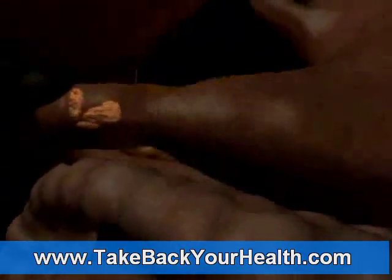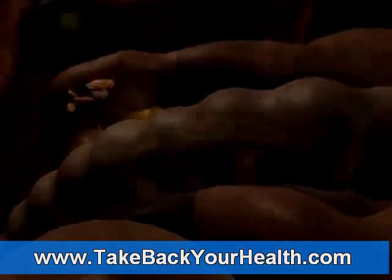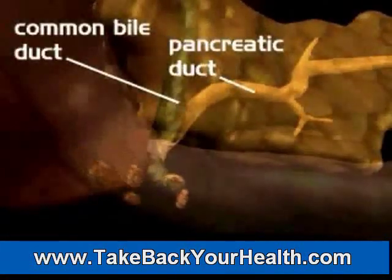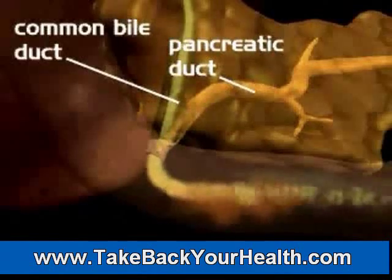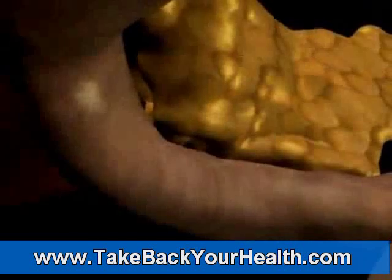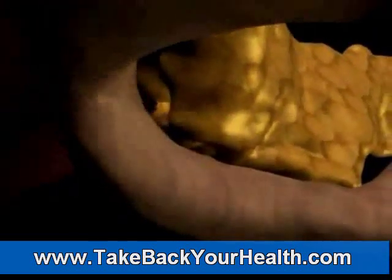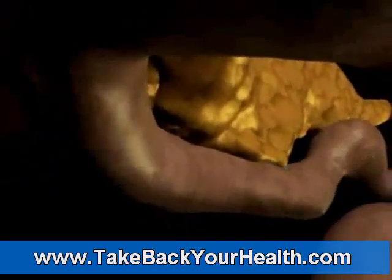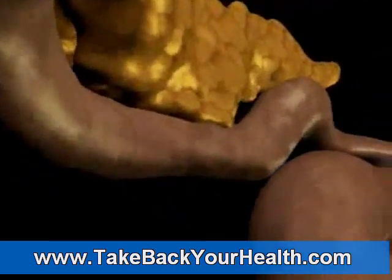In the duodenum, food is digested even further. The bile duct from the liver and gallbladder and the pancreatic duct from the pancreas all empty their secretions into the duodenum. The bile works to break down fats while the pancreatic enzymes aid in the digestion of other food particles. Together, these digestive juices help prepare the food so that the small intestine can absorb as many nutrients as possible.